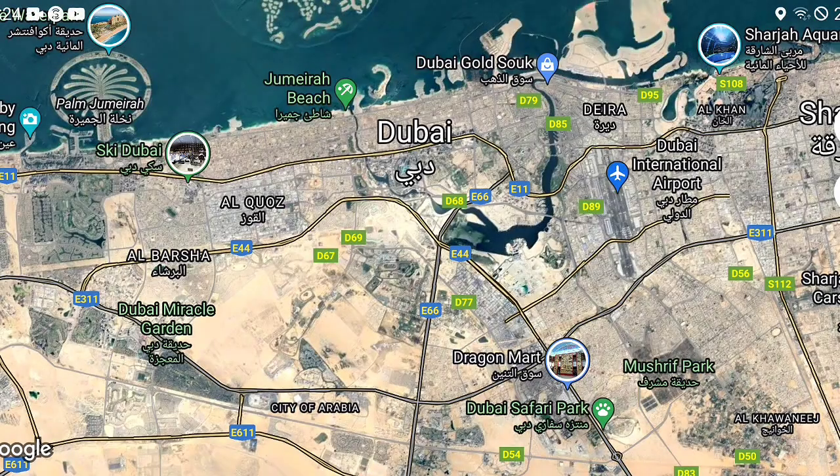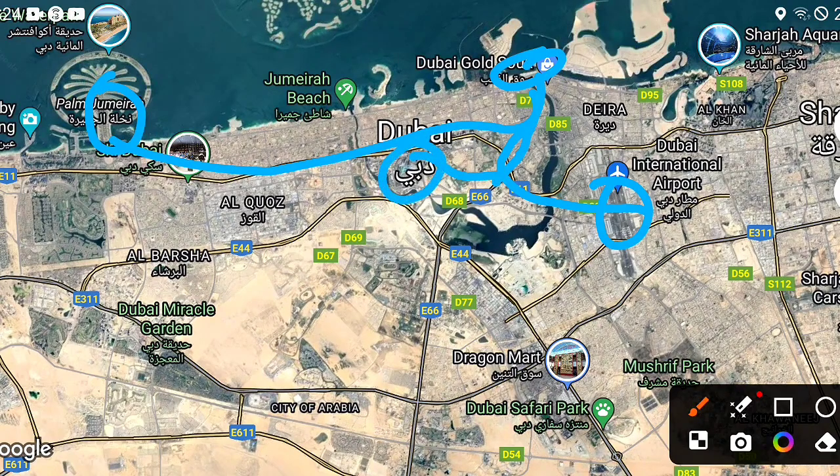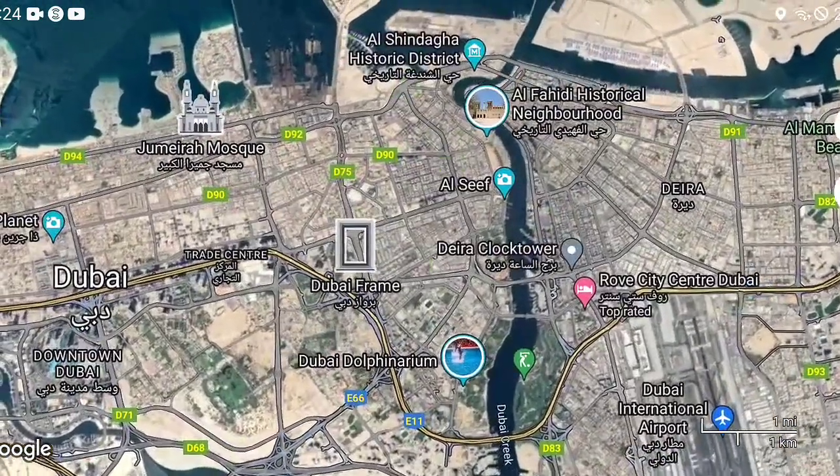Looking at the map location, this is the exact area. You have a maximum 15 minutes to Dubai International Airport, 35 minutes to Palm Jumeirah, and maximum 10 minutes to Burj Khalifa, along with many other nearby locations.